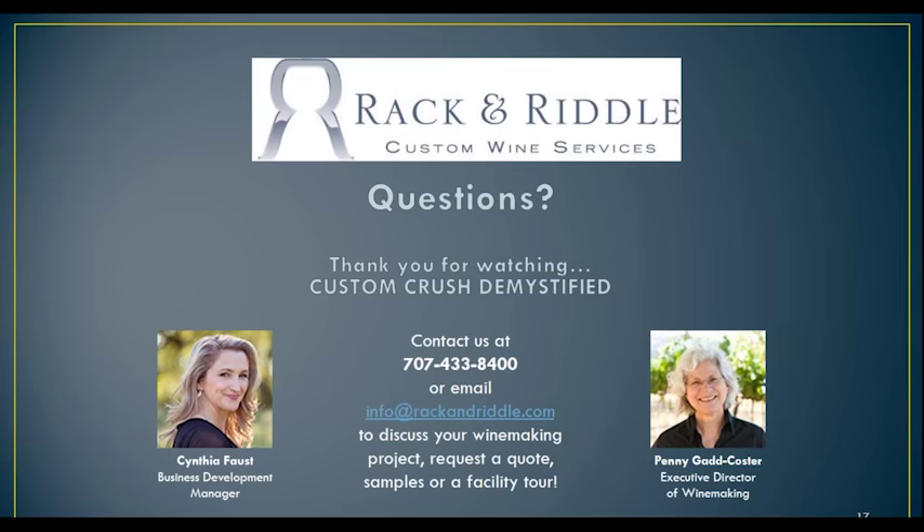Here's another question from Elijah: could you talk about how costing is structured? When you receive your contract, it's a very all-inclusive contract. You'll see everything from the services cost to the supplies to the costs for things like the COLA and the TTB filing. You'll also see tirage time and how much that costs per month per bin. So it's very, very detailed, and then it rolls up into an average cost per case. You can really see pretty quickly how much you're going to be spending on each case of wine.